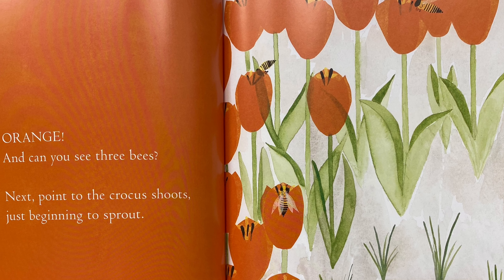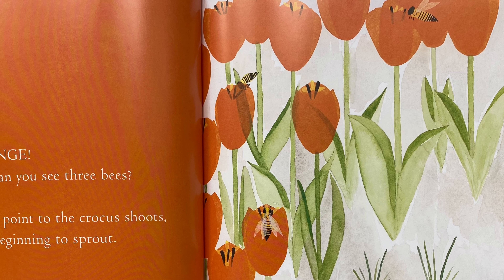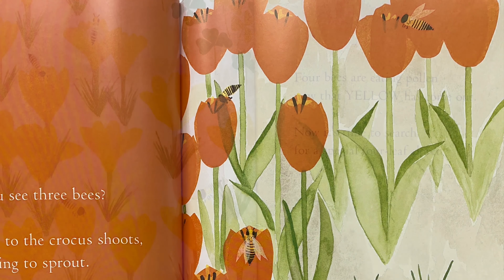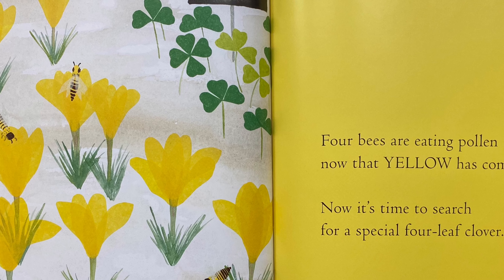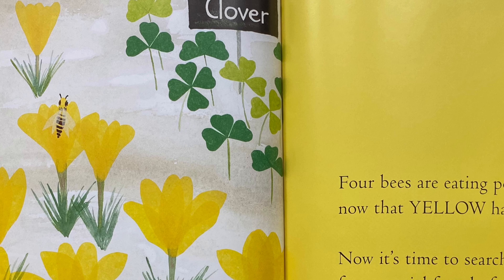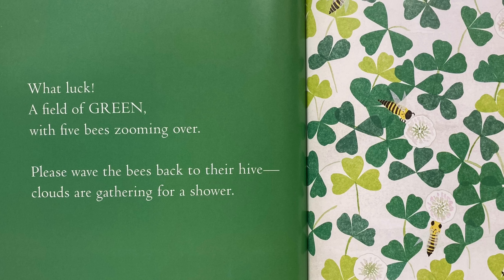And can you see three bees? Next, point to the crocus shoots just beginning to sprout. Can you find them? Four bees are eating pollen. Now that yellow has come out. Now it's time to search for a special four-leaf clover. Can you find the four-leaf clover? What luck! A field of green with five bees zooming over.